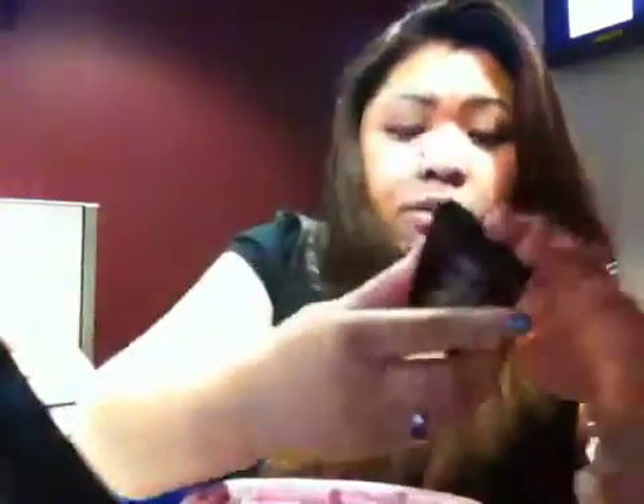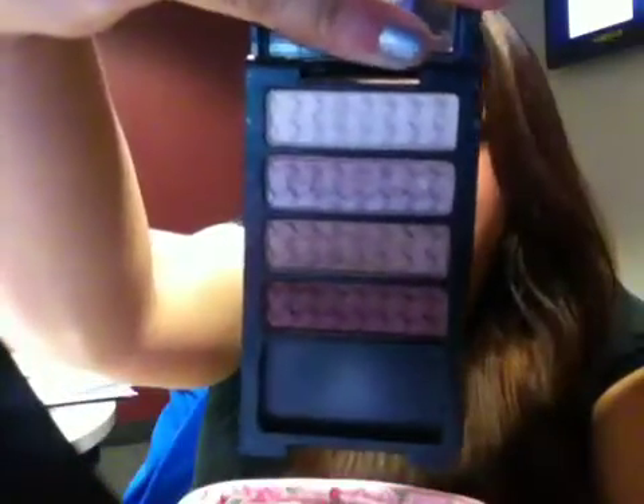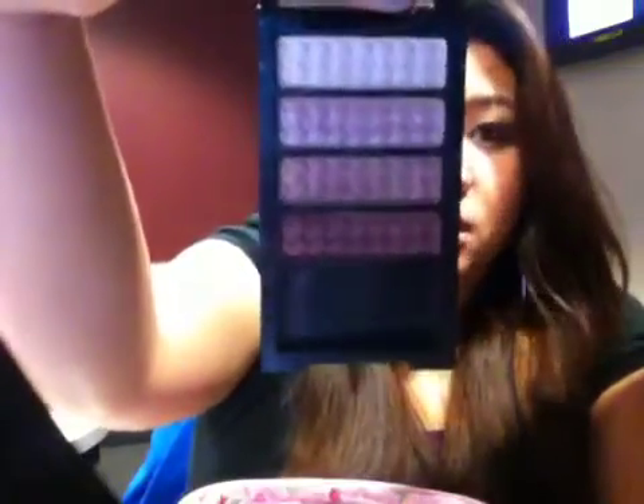I have my Revlon eyeshadow — sorry about the reflector — but the eyeshadow is in the color Blushed Wines. You guys have seen this in most of my videos throughout this month.